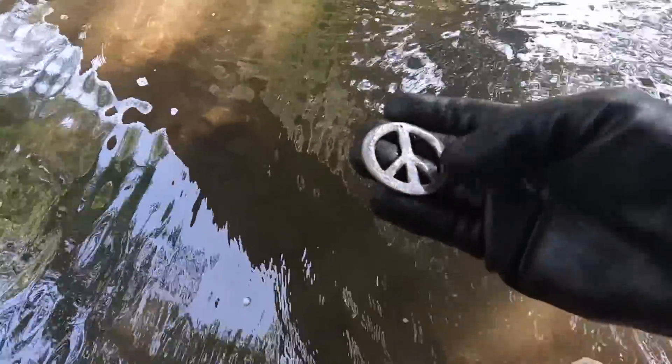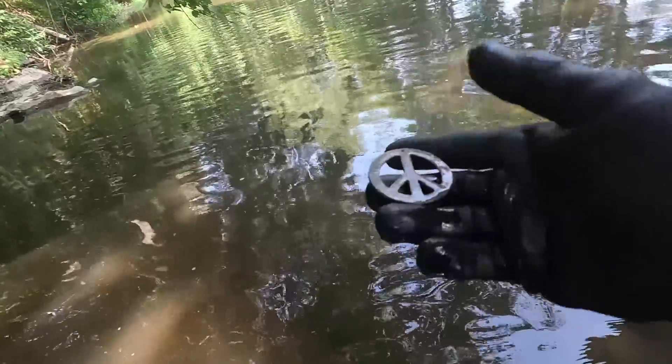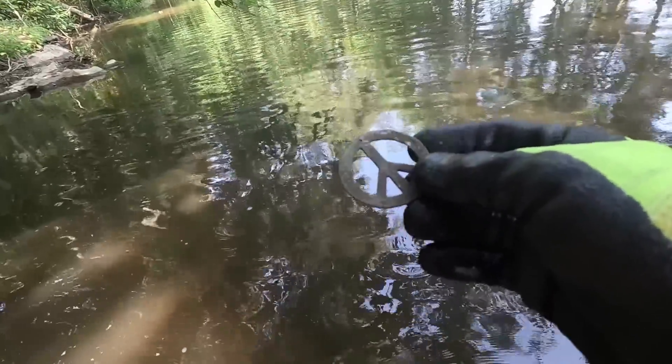It's a peace symbol! It does have a hole in it, so you wear it around your neck. This is probably an old fishing and swimming hole right down in here. That's pretty cool — I like that.